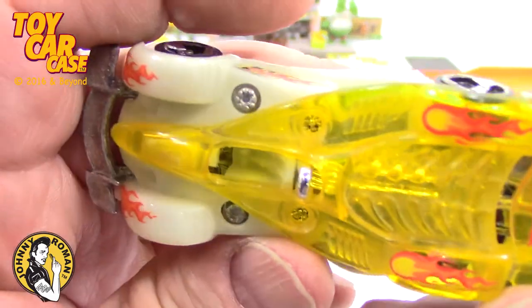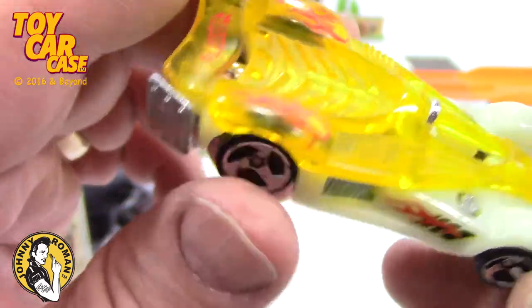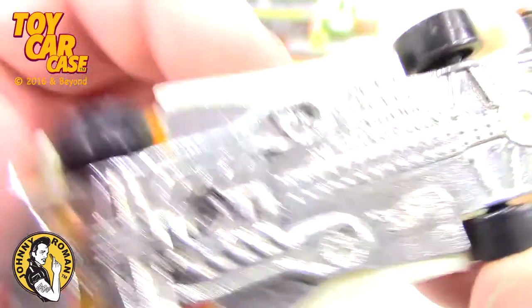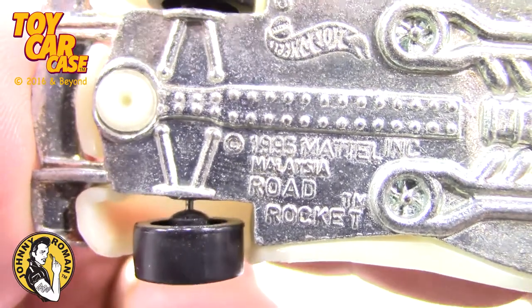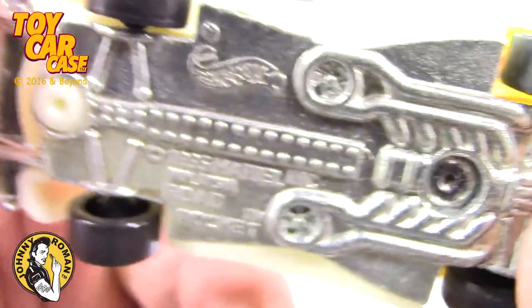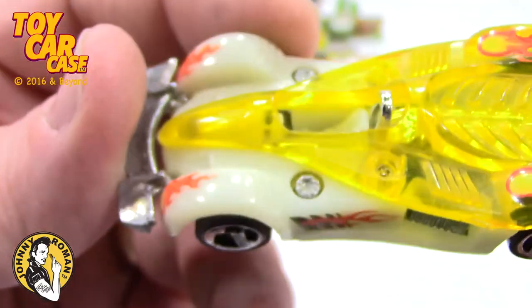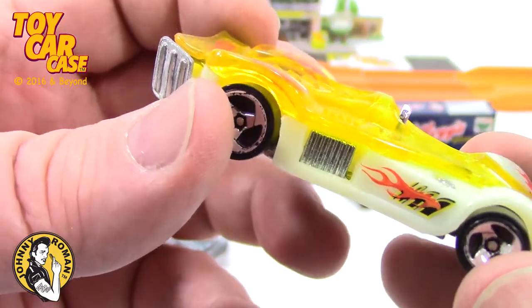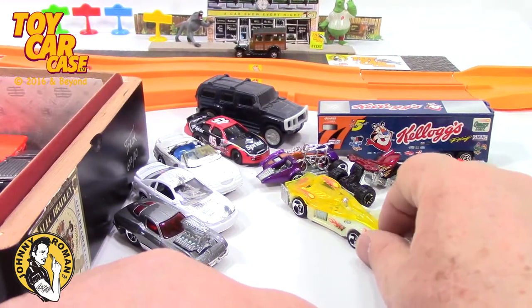Look at this. This was from two teachers — they were going to share the Johnny Roman's YouTube channel Toy Car Case with all their kids so the kids could see all these cool cars that they had. Sometimes teachers are really cool and they've got cool cars. These two teachers sold me their cars and I was very grateful. 1996 Road Rocket. Look at that — got some sort of turbo engine on the bottom, flames on the side, yellow canopy, and orange flames at the top. Flames coming out of the vents on the side. Those teachers were very nice.